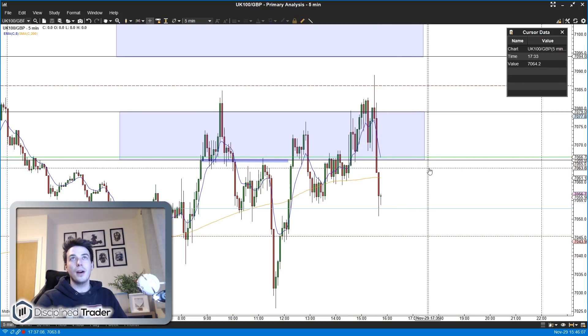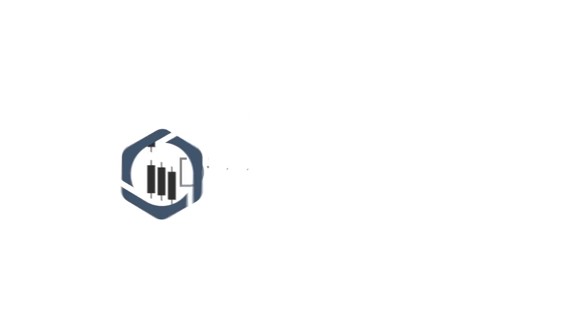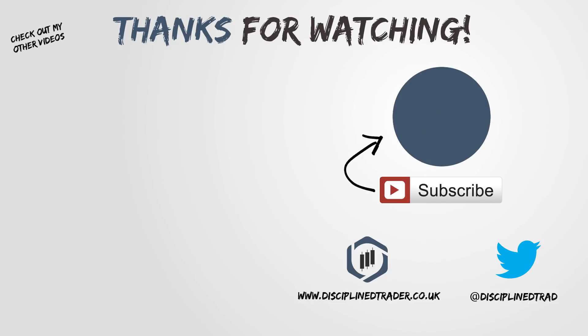Thank you for watching. I'm sorry there have actually been no trades in this video. Hopefully I'll be alert enough next week to actually record one. I'll see you then.